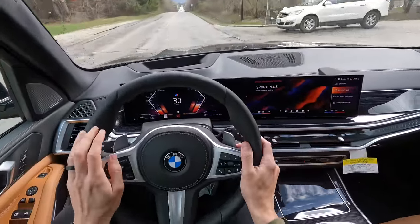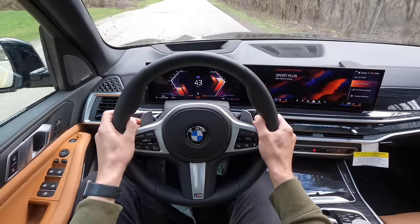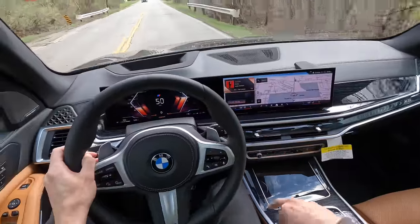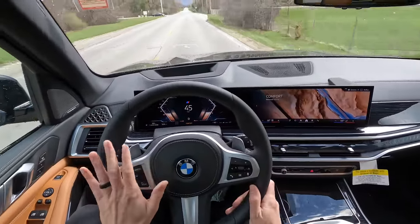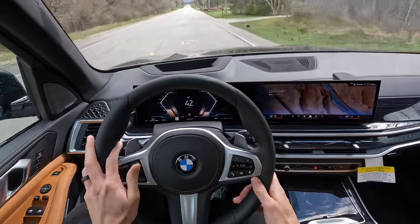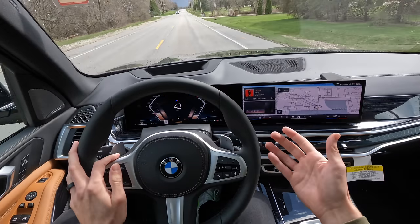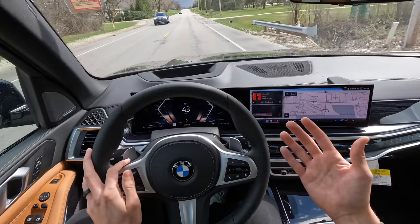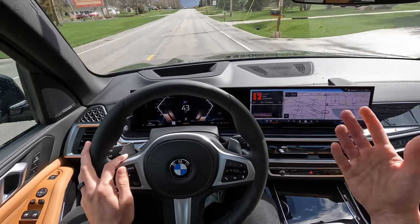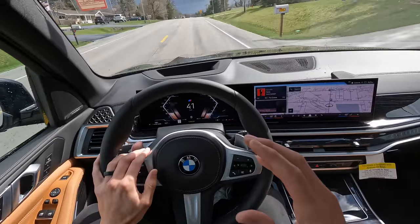We're in Sport Plus — not going to launch it because it's wet and this is a very new car, but let's just see. Quick kickdown, takes itself to redline — fast, fast, fast! This is the base car! Zero to 60 in under five seconds, like four and a half seconds — that's proper quick for something this size. 375 horsepower, that's a big 40-horsepower bump from pre-LCI, almost 400 pound-feet of torque, and still 25 MPG combined, close to 30 on the highway. I'm just baffled by how well-rounded this car is.